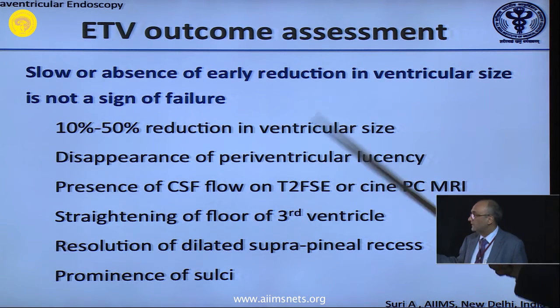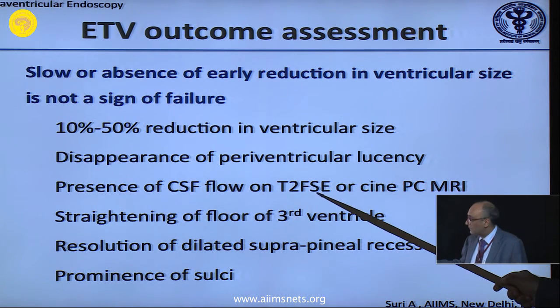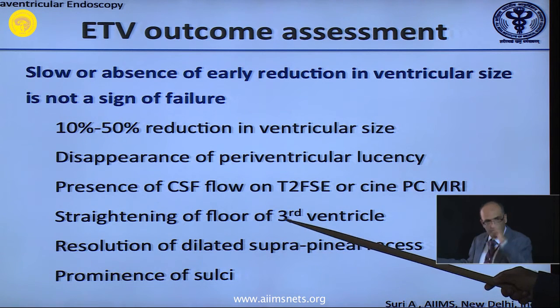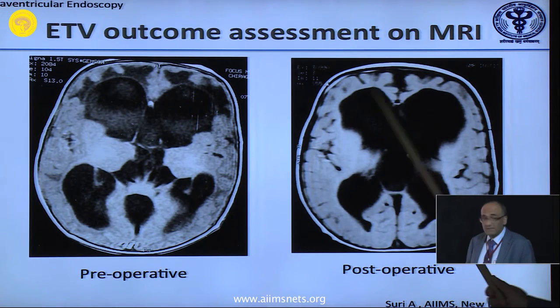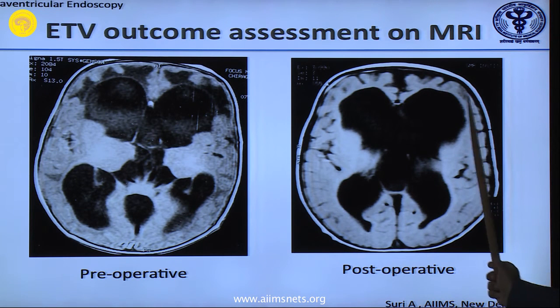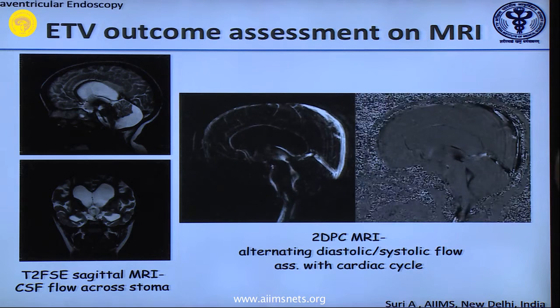The small things you must note: a 10 to 50 percent reduction of ventricular size, disappearance of periventricular ooze, presence of CSF flow through the ostomy area, straightening of the floor of the third ventricle, resolution of the suprapineal or posterior third ventricle recess, and prominence of the sulci. On CT scan or MRI: the periventricular lucency disappears, ventricular size may be the same but the child is better, sulci and gyri are better seen, and on a three-month MRI you can see CSF flow.